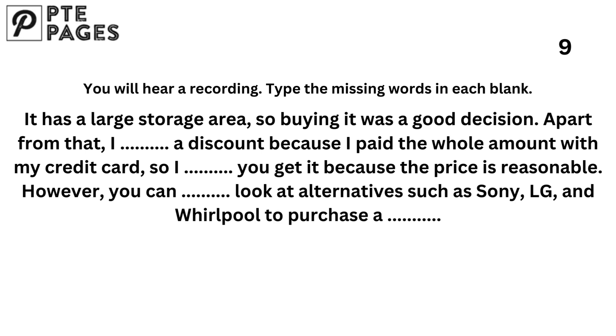However, you can also look at alternatives such as Sony, LG, and Whirlpool to purchase a refrigerator.